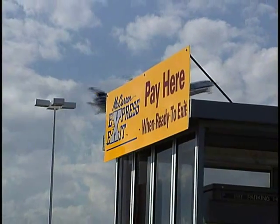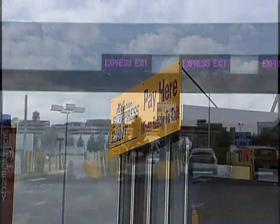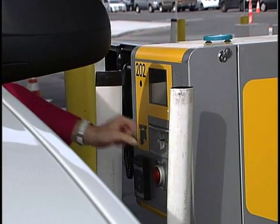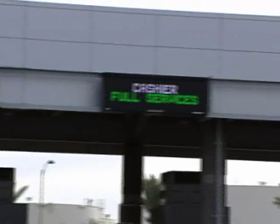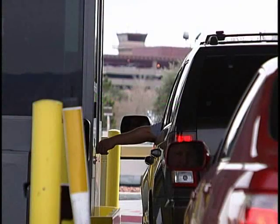If you forgot to use a pay station, you can still pay at the parking lot exit. With your Express Exit ticket and your credit card, you can use a self-service Express Exit lane. If you're paying with cash, you'll need to see a friendly parking booth attendant.